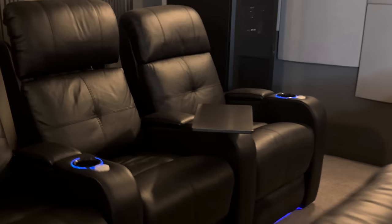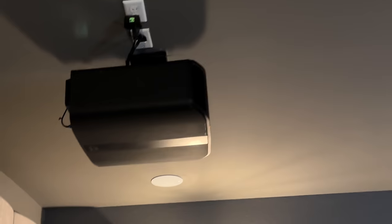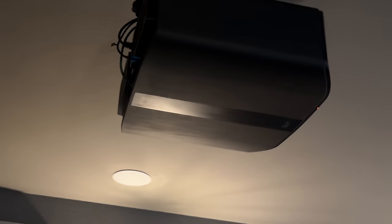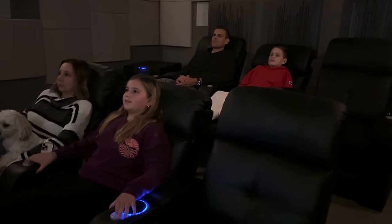My favorite part is obviously the projector, which is the JVC RS2100 — an 8K laser projector. I remember when I was younger, projector technology meant a loss in picture quality when you went big. But the picture quality here is amazing in 4K — whether it's 4K Blu-ray, Apple TV, or Xbox, everything looks great. Pairing it with the Stewart film screen makes the difference, because they always say don't skimp on your projector screen, and I've been super impressed with the quality on this Stewart.